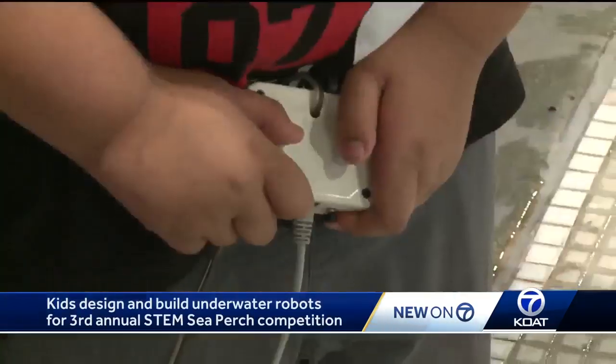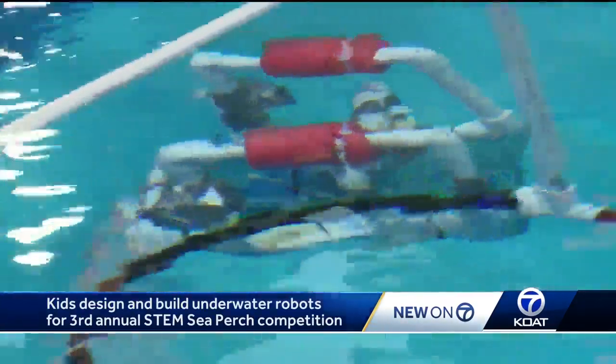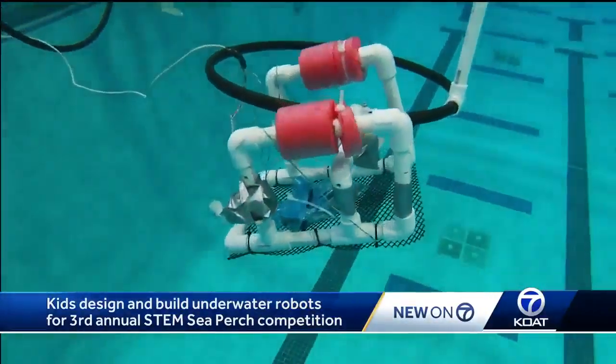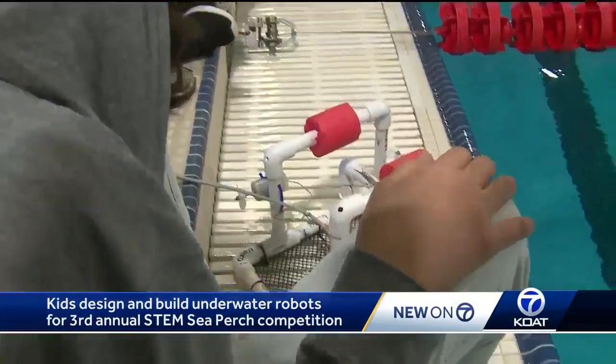It's the third year of the Sea Perch competition and every year it's become bigger and more popular. The goal is using science, technology, engineering, and math — or STEM skills — to design the best rover.